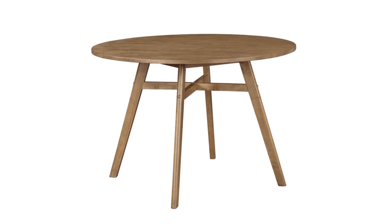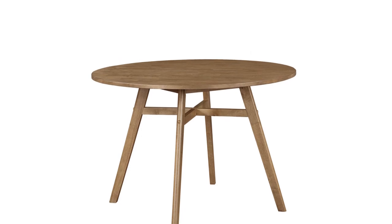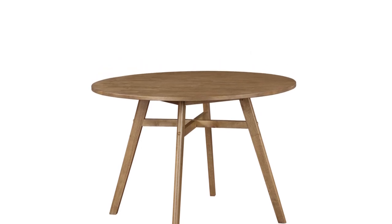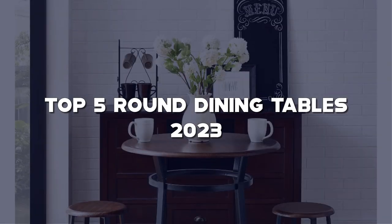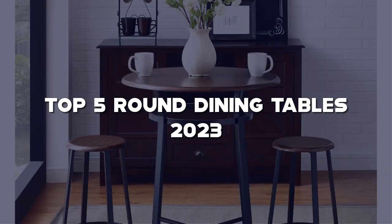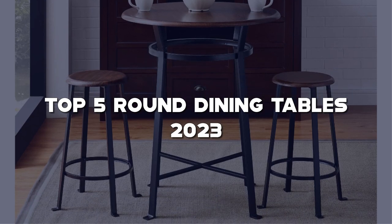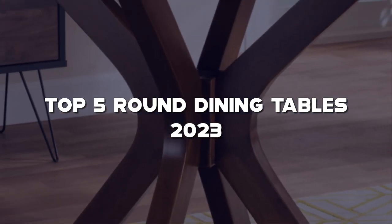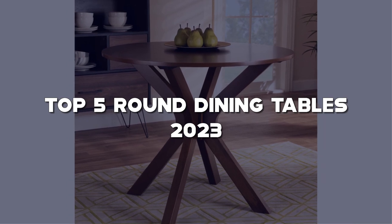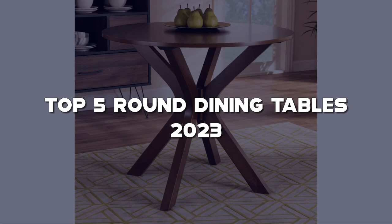Hello and welcome back to my channel, where we explore the world of interior design and furniture. In today's video, we're diving into the realm of dining elegance with the top 5 round dining tables of 2023. Whether you're a homeowner looking to revamp your dining space, or an interior design enthusiast seeking the latest trends, you're in for a treat. I've meticulously selected the most exquisite and functional round dining tables that will elevate your dining experience.